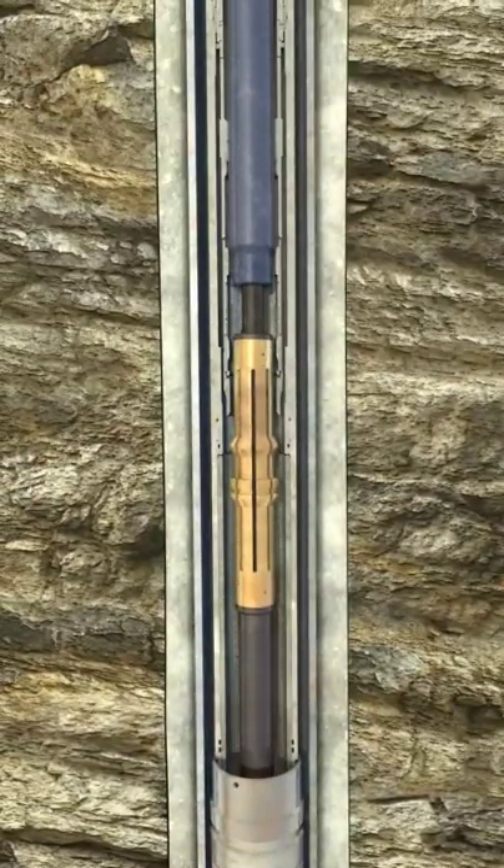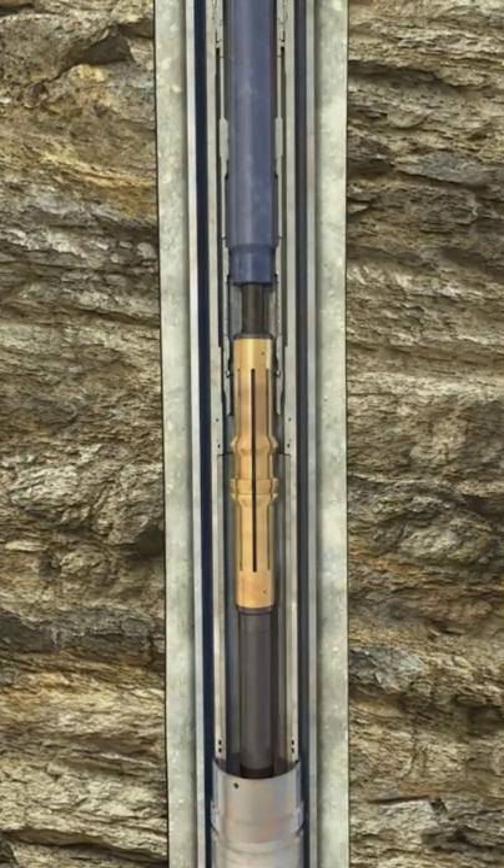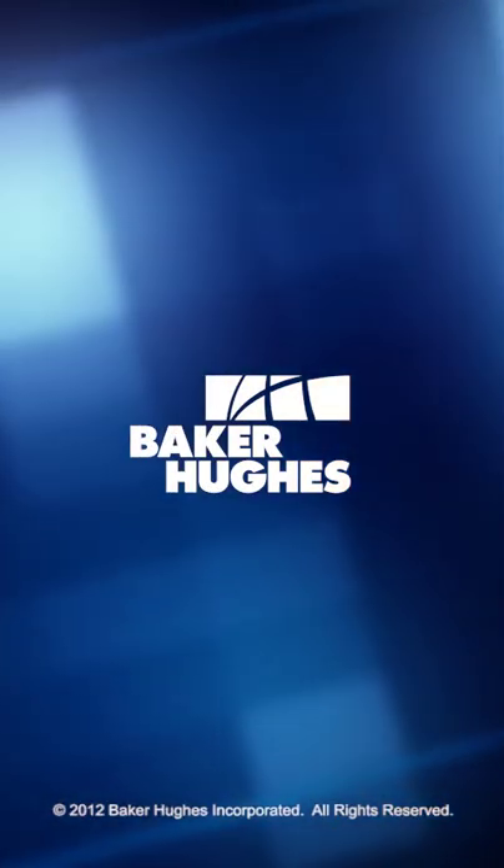Contact your Baker Hughes representative today or visit www.bakerhughes.com to learn more about how you can economically and safely complete multiple zones in one trip with our multi-zone single trip completion system.